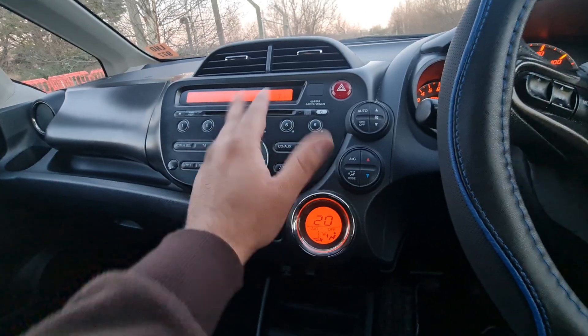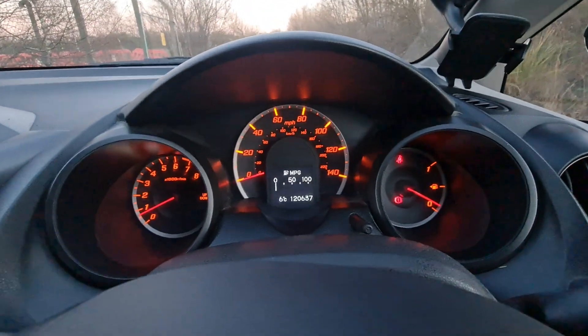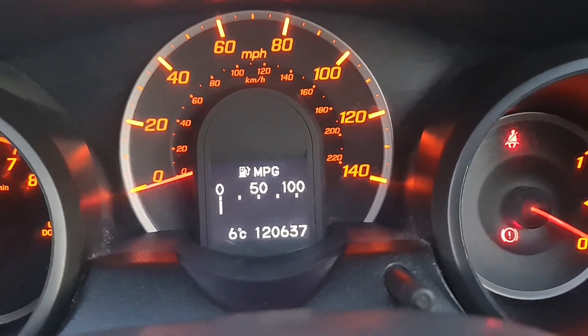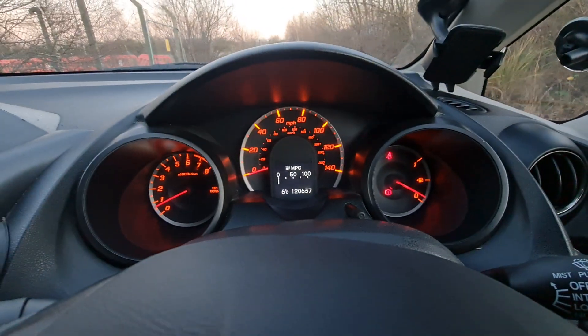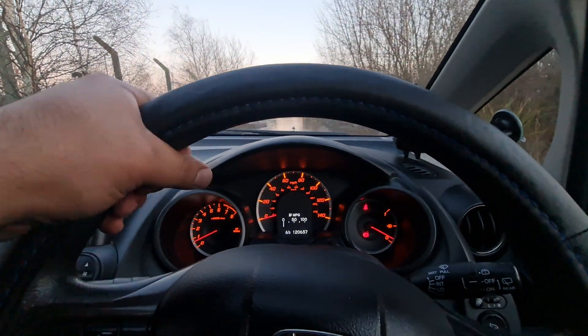Everything's working perfectly. Let me show you the dashboard — 126,370 miles. No sign, no bangs. The shocks, everything is going very smooth.